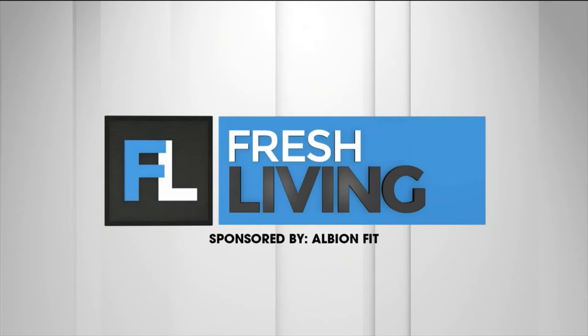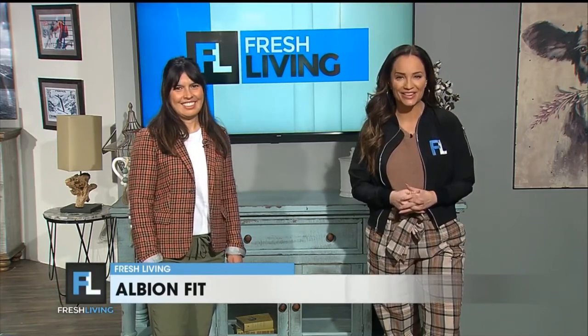The following segment is sponsored by Albion Fit. Even though it's freezing outside right now, it's never too early to get ready for hot summer days by the pool or on the beach. Liz with Albion Fit is here to show us their new swimsuit collection.